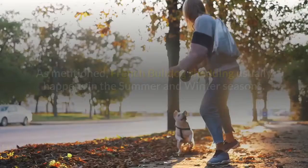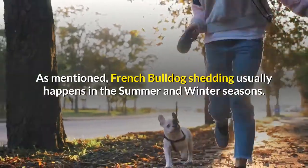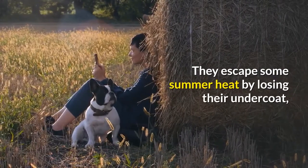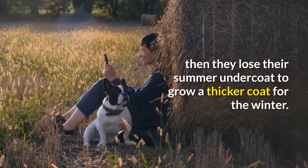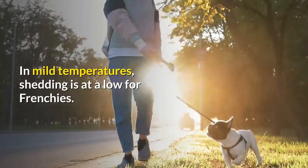Weather: French Bulldog shedding usually happens in the summer and winter seasons. They escape some summer heat by losing their undercoat, then they lose their summer undercoat to grow a thicker coat for the winter. In mild temperatures, shedding is at a low for Frenchies.